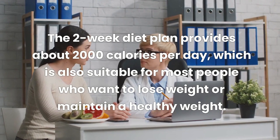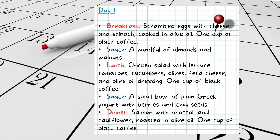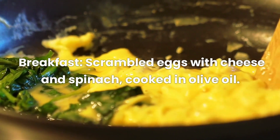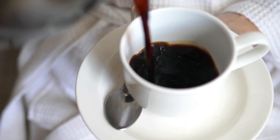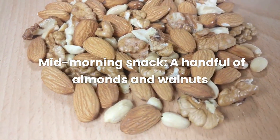Here is the sample menu for the first day of the two-week diet plan. Breakfast: scrambled eggs with cheese and spinach cooked in olive oil, plus one cup of black coffee. Mid-morning snack: a handful of almonds and walnuts.